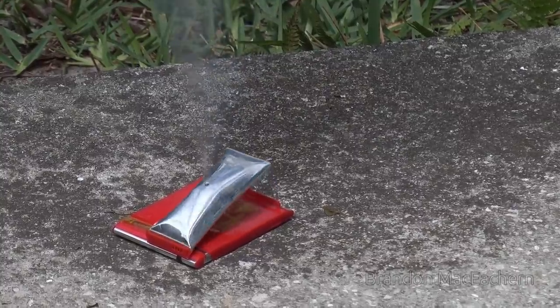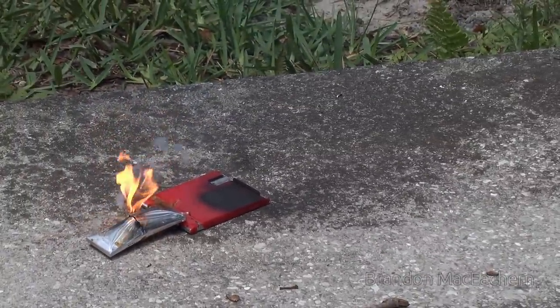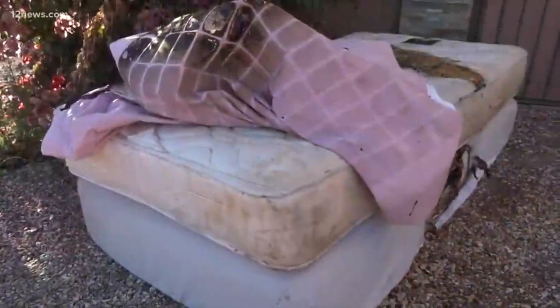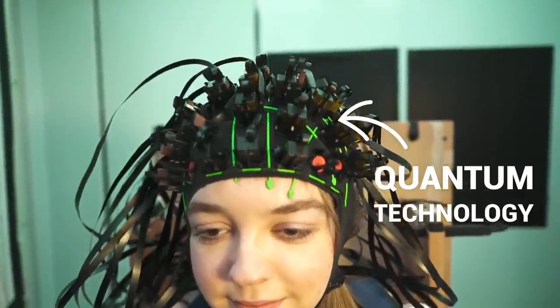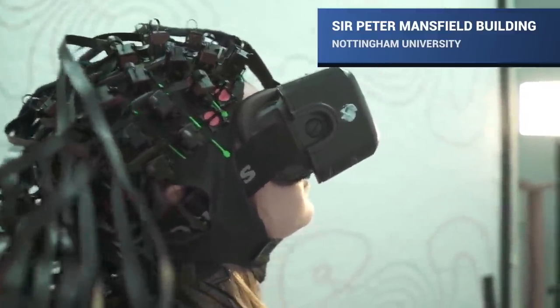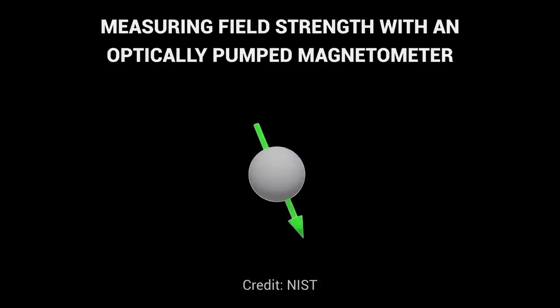If manufacturing imperfections or dendrite growth causes a short circuit in a single cell, it can destroy the entire battery. To reduce the risk at home, fire services recommend not charging phones on bedding or flammables — hard surfaces are okay. And the trick to better, safer batteries is at the centre of the quantum revolution. New sensors can show us what's going on inside batteries in incredible detail.